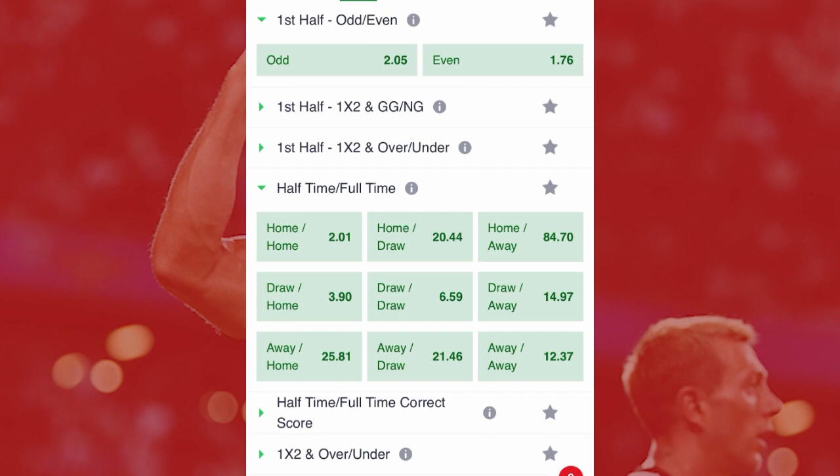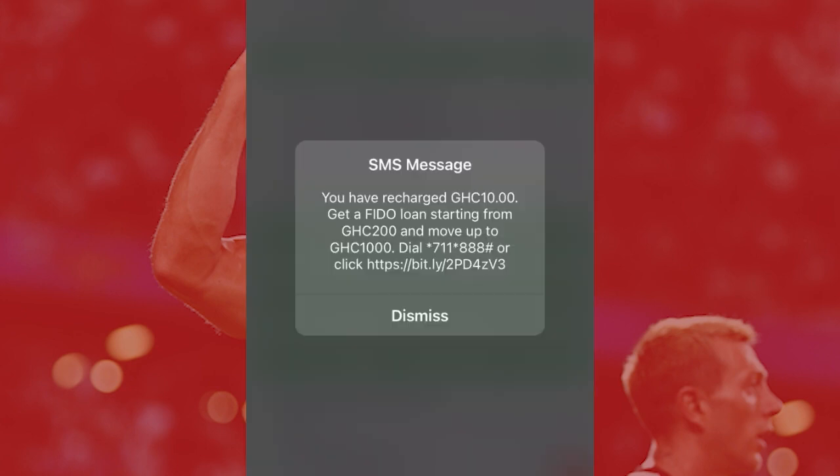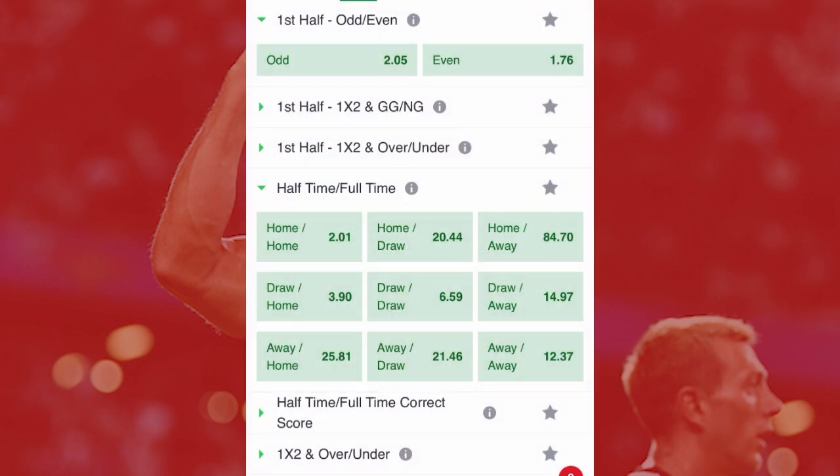Continuing: 'Away/Home' means the away team wins the first half and the home team wins the second half. 'Away/Draw' means the away team wins the first half and it's a draw in the second half. 'Away/Away' means the away team wins both halves. Considering all these options and your stats, you know the home team is really on top form, so you go for Draw/Home — meaning the first half is going to be a draw and the second half the home team is going to win. You choose this option.